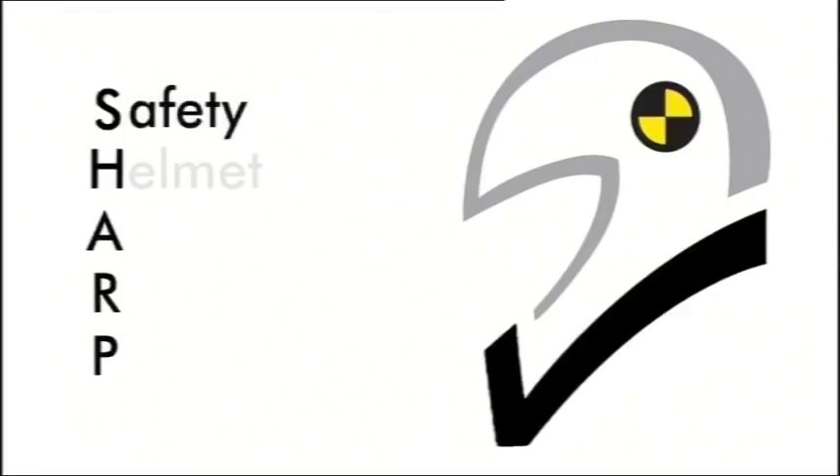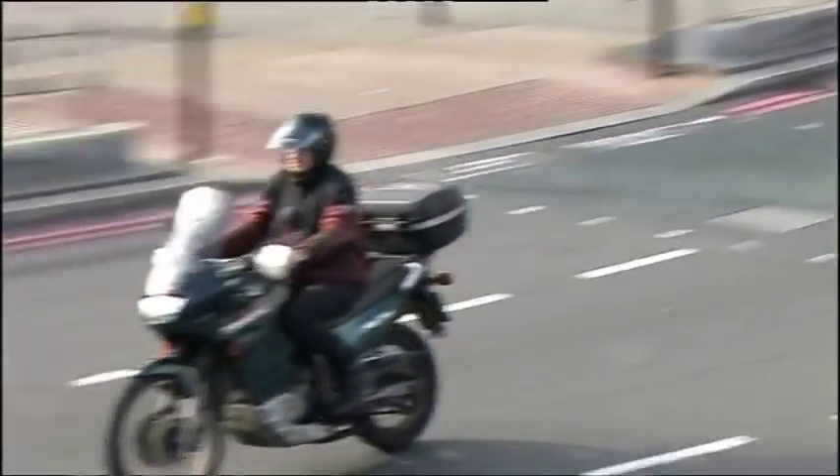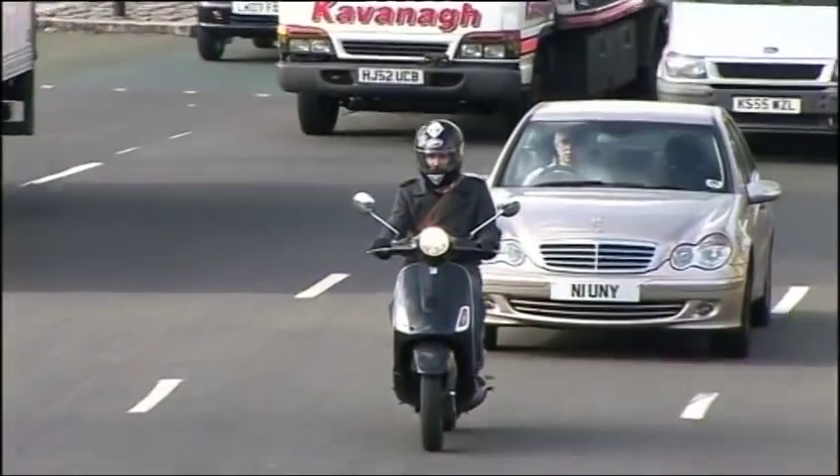The SHARP Scheme, or Safety Helmet Assessment and Rating Programme, evaluates the safety performance of helmets available in the UK. It then provides this information to motorcyclists through a 1 to 5 star rating.